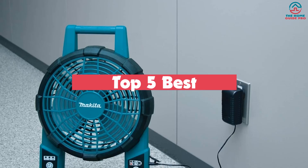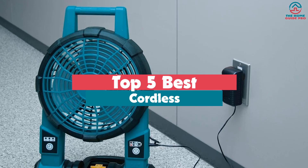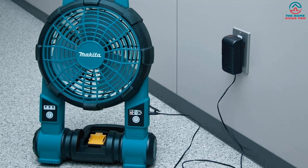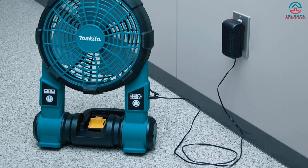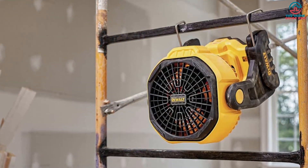Hey guys, in this video we're going to be checking out the top 5 best cordless fans that are available on the market for their true quality. Through extensive research and testing, I've put together a list of options that will meet the needs of different types of buyers, so whether it's price, performance, or its particular use, we've got you covered.